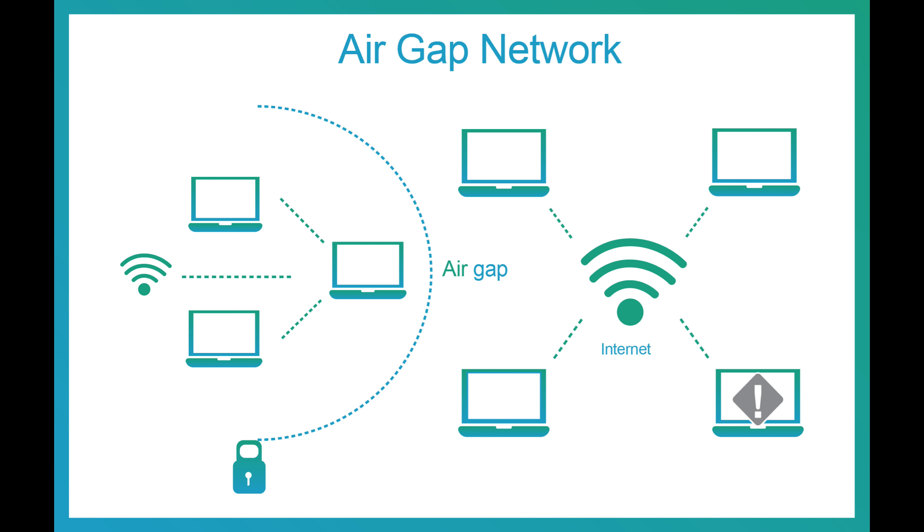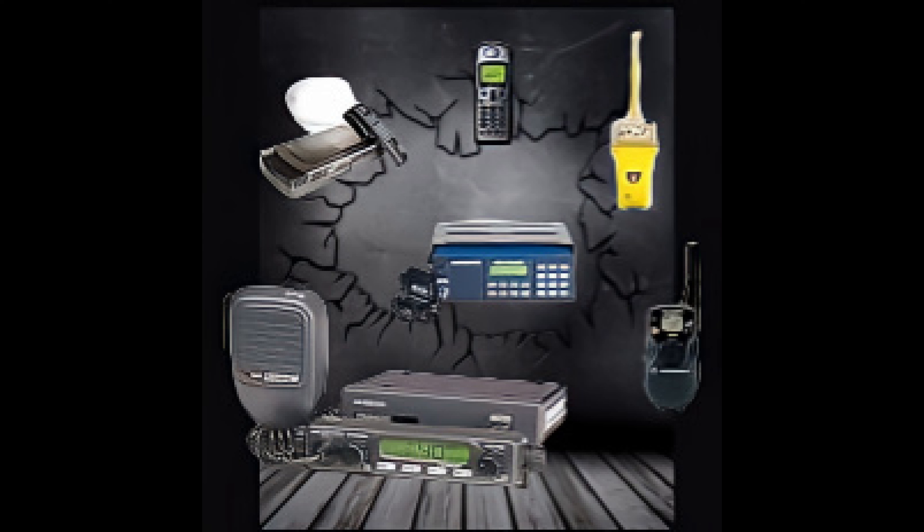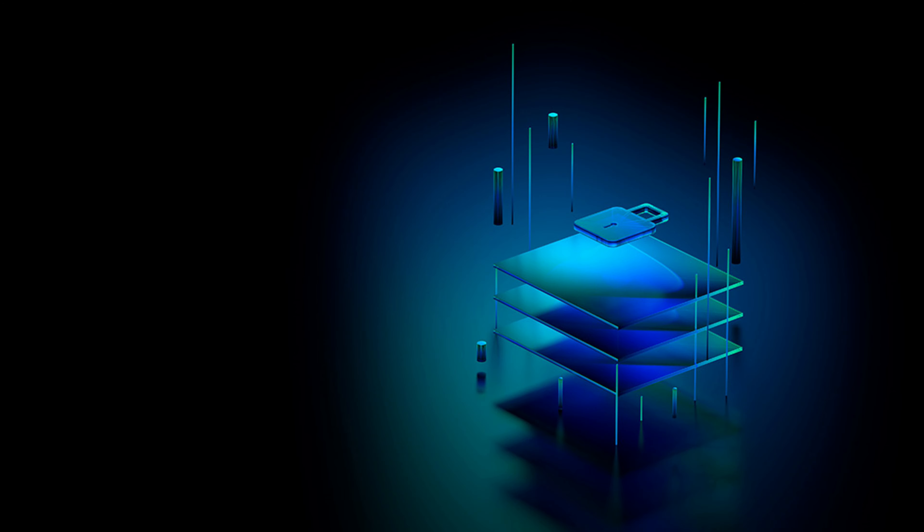Additionally, consider air gapping your communication devices. This will ensure that your off-grid communications plans, encrypted messaging, or radio frequencies remain secure from online threats. It's all about adding layers — physical layers of security to your preparedness strategy. Nothing is based on just one thing; it's all layers of security.